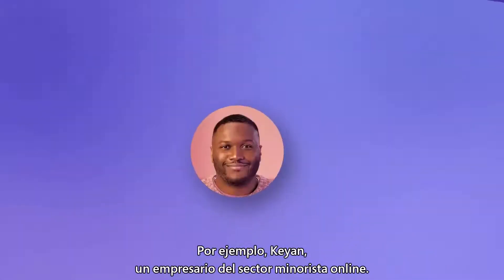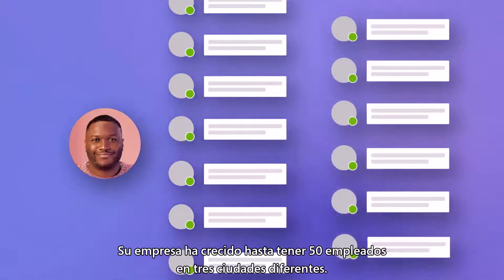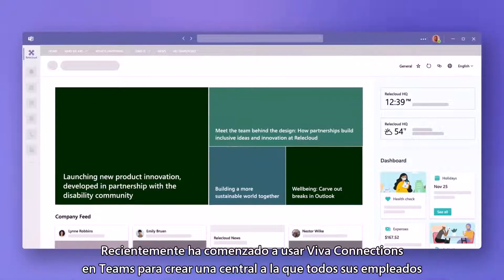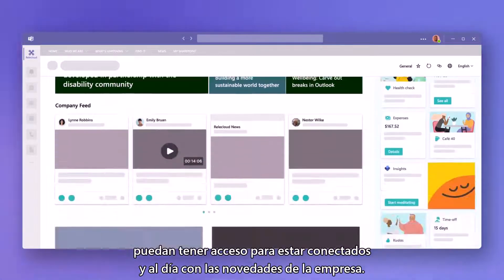Take Kian, an entrepreneur in online retail. His business has grown to 50 employees across three different cities. He recently started using Viva Connections in Teams to build a central hub all his employees can access, to stay connected and up-to-date with the company.